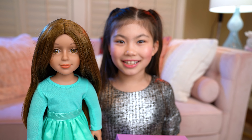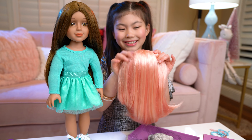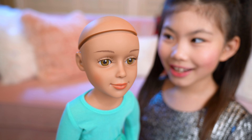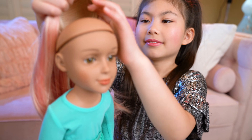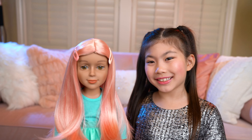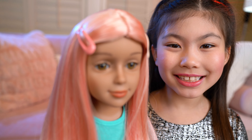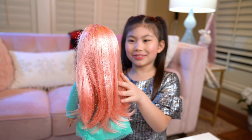But before we style her hair, let's check out this wig guys. It's pink and so pretty. You ready for a makeover? It's so easy to change. Wow, she looks totally different. I love her new look guys. What about you? And I added some cute clips. Doesn't she look cute? This wig is amazing and so pretty.